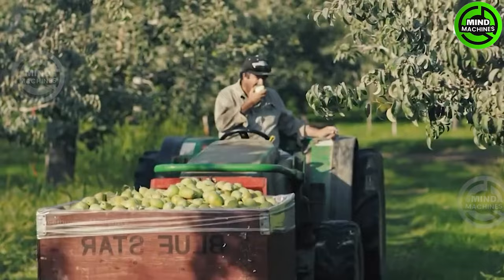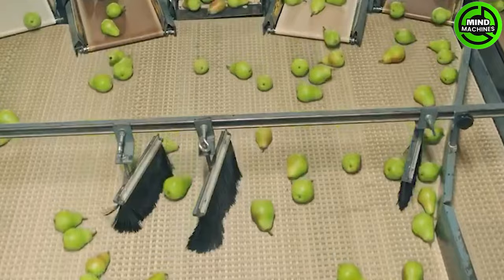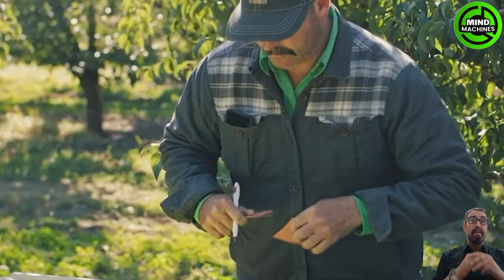Pears are a versatile and widely popular fruit cultivated in temperate climates around the world. Renowned for their juicy texture and sweet flavor, they are also rich in fiber, vitamin C, and potassium.